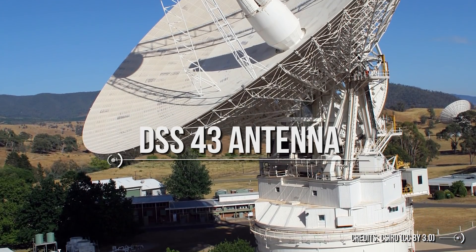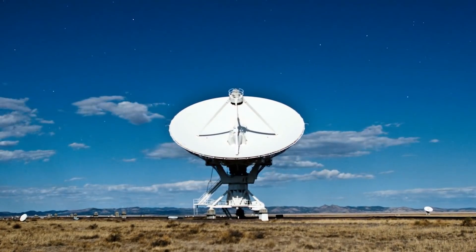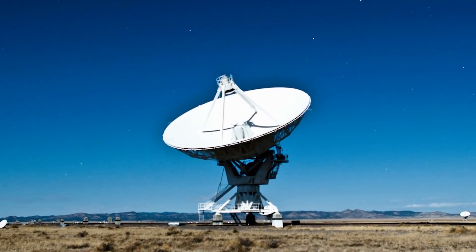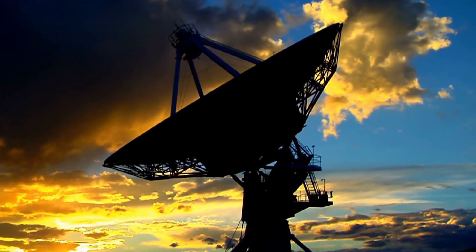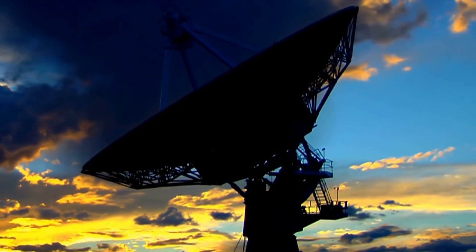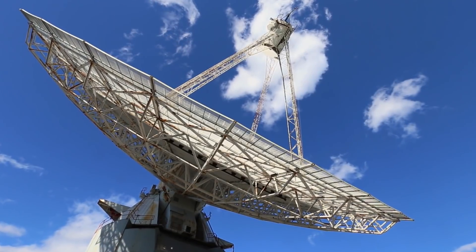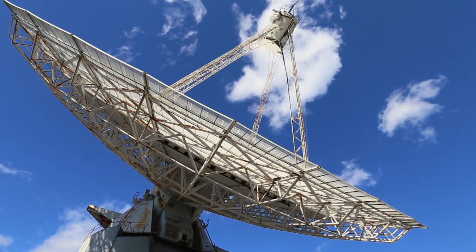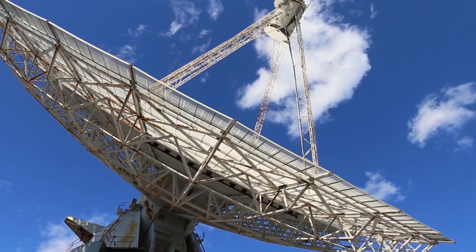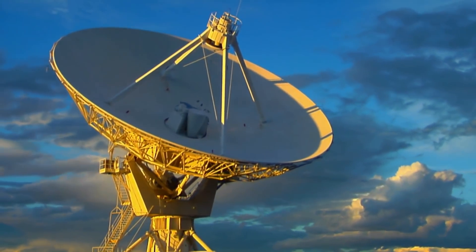One of these antennas is the DSS-43, or Deep Space Station 43. It was constructed between 1969 and 1973 as a 64-meter diameter antenna — more than six times as sensitive as the original 26-meter DSS-42. It supported the Apollo 17 mission before its official opening in 1973. In 1987, DSS-43 was extended from 64 meters to 70 meters in diameter to enhance its capabilities for the Voyager 2 encounter with Neptune in 1989. It is the largest steerable parabolic antenna in the southern hemisphere. Recently, we updated it again — and that's how we re-established contact with Voyager 2.